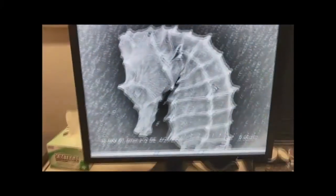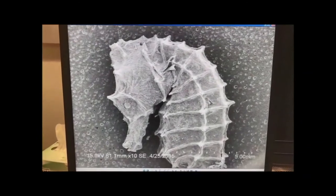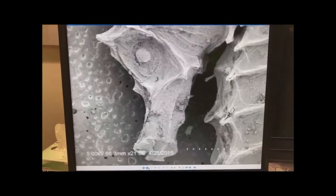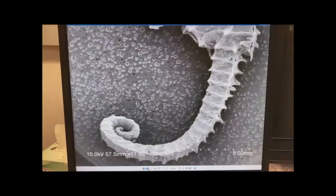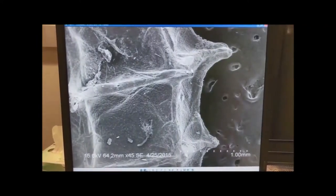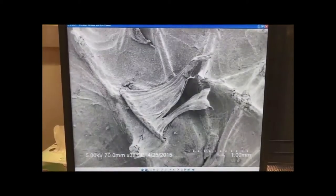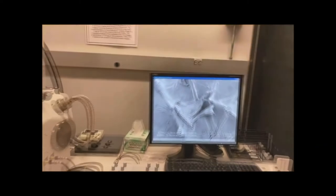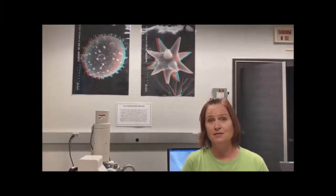Here is our tiny seahorse — as you can see, there's a lot more detail than we could see with our bare eye. If we zoom in, we can see his eye, the rings on his tail, his back, and even the tiny pectoral fin. Another really cool thing we can do with this instrument is make 3D images, which we use to measure structures on the surface to better differentiate whether we have a toxic species or a non-toxic species.